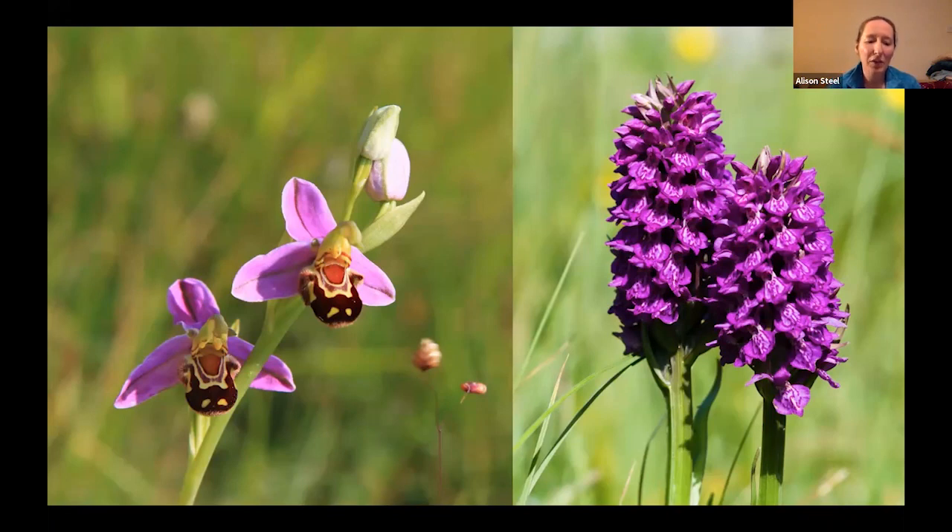...spikes of the lovely northern marsh orchid, or the more delicate bee orchid that we can find in places as well. These are particularly small and can often be missed if you're not sure what you're looking for.